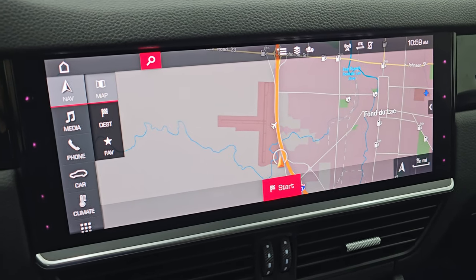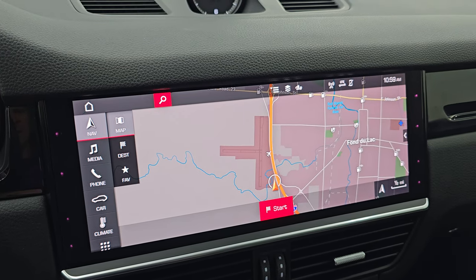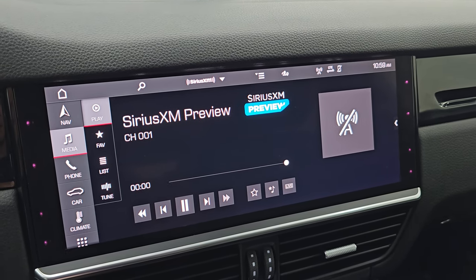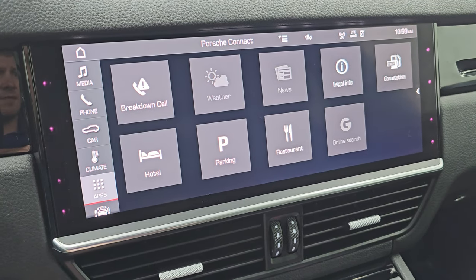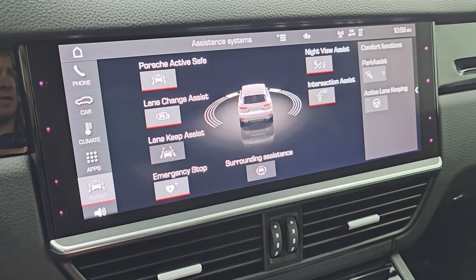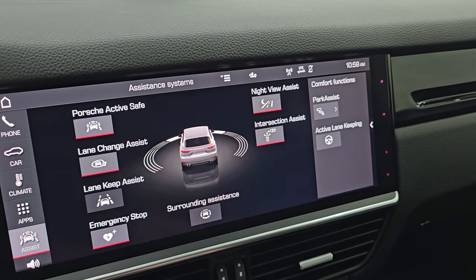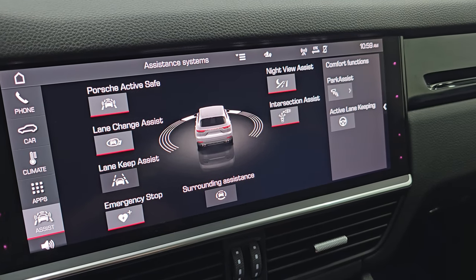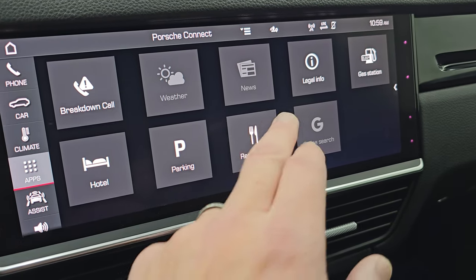This one comes with the big touchscreen radio. It has the factory navigation system — there's Highway 41, you can see that is working nicely. You get AM, FM, and SiriusXM radio capabilities on here. You have your climate controls and rear climate controls, and all your different apps on here. You have all your assistance systems: lane keep assist, emergency stop lane change assist, surrounding assist, intersection assist, night view assist, active safe, and active lane keep on there as well.